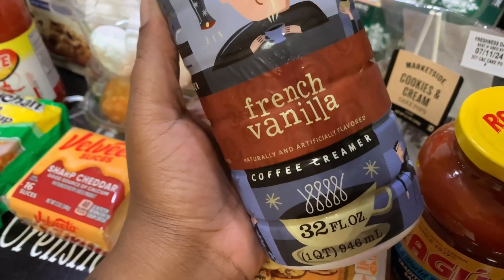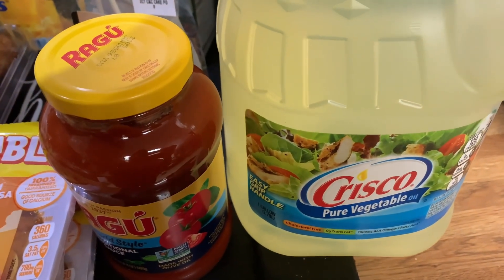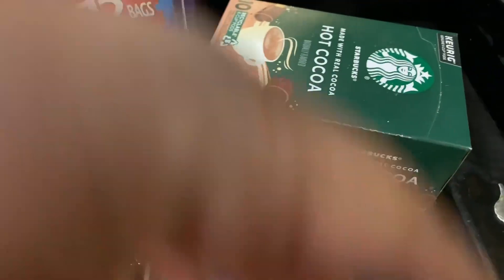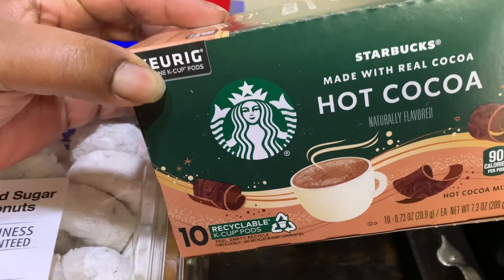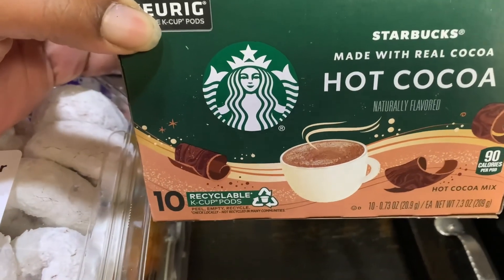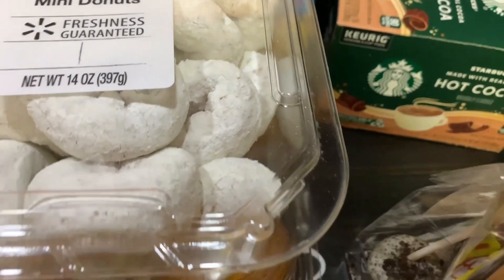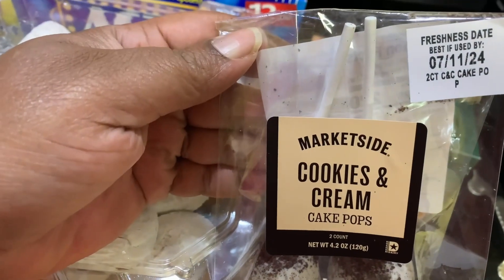We'll probably use that up before starting on our individual cups. We also got a one-gallon size Pure Vegetable Crisco oil. DJ got the Starbucks made-with-real-cocoa hot cocoa mix — he's pretty much the only one who really likes hot cocoa. I'd rather have my coffee, but DJ won't drink coffee; he likes hot cocoa. Landon would drink a cup of coffee here and there.